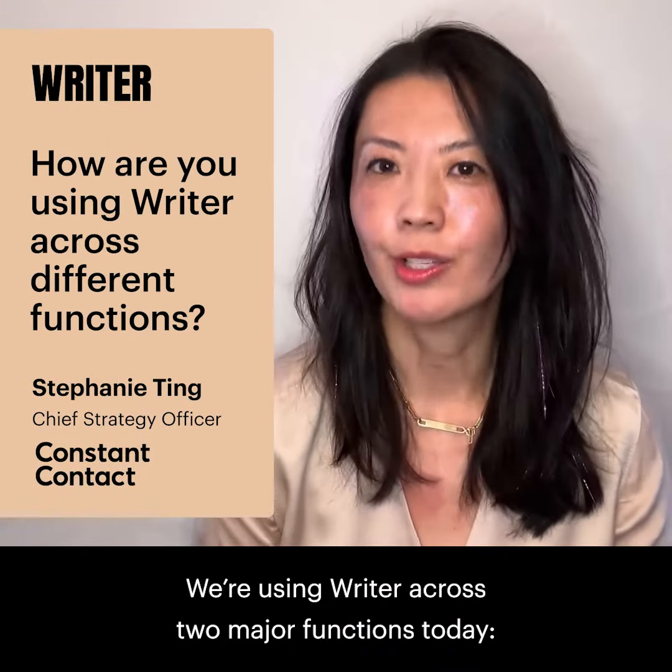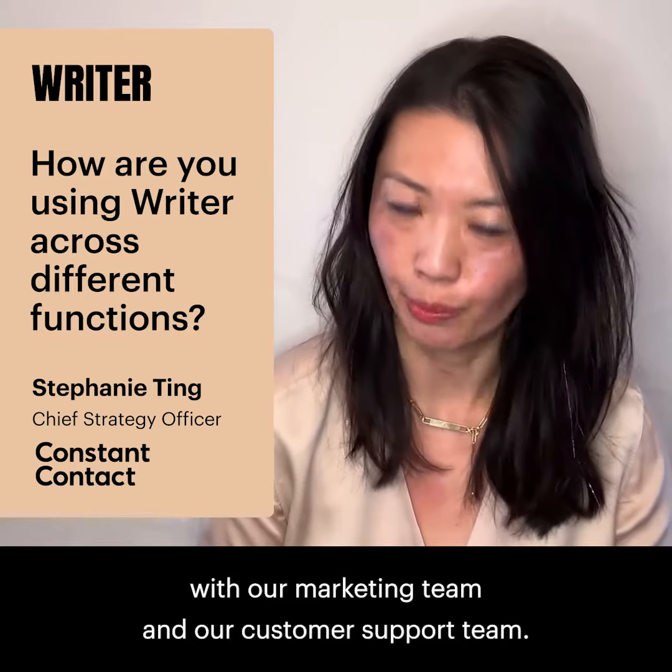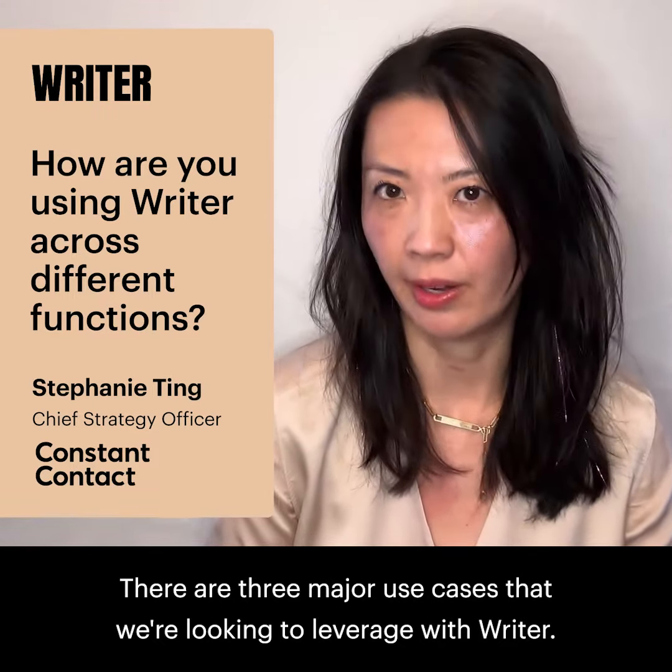We're using Writer across two major functions today: our marketing team and our customer support team. There are three major use cases that we're looking to leverage Writer for.